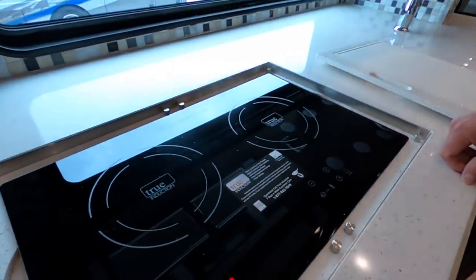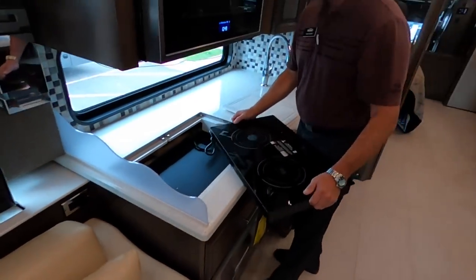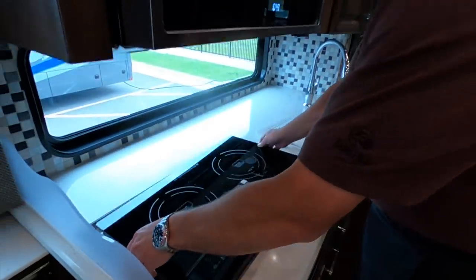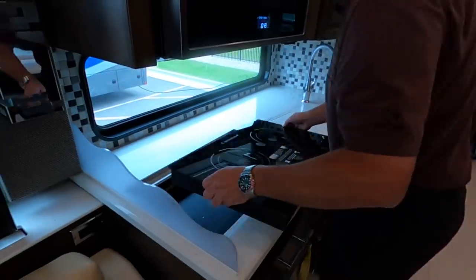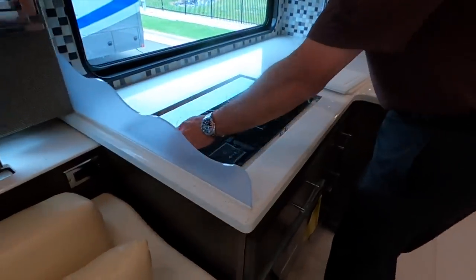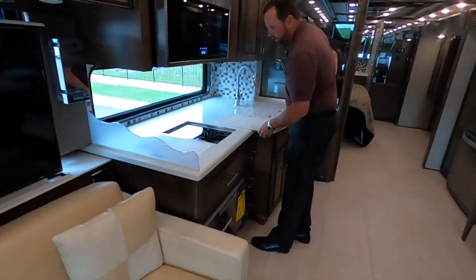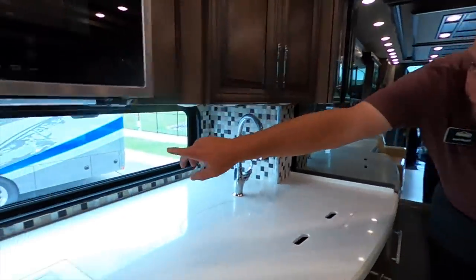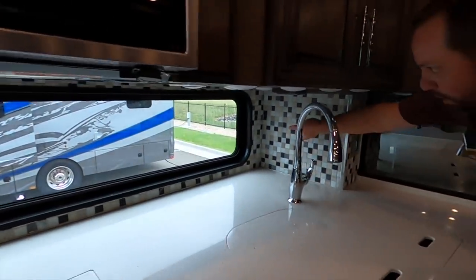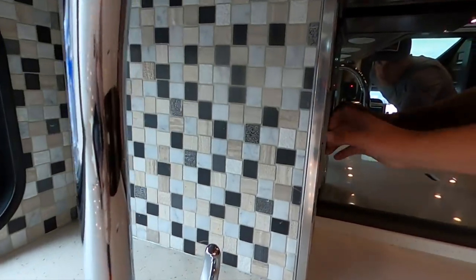Newmar is the innovators — they come up with a lot of great ideas. Like this — you've got the removable induction cooktop. It's been out for a few years now, but if you want to go outside and cook fish outdoors, that could sneak up your coach. Very well thought out. You just plug it right in and unplug it — plug and go. The big picture window here is awesome. It is an option; if you don't order it you get this tile wall all the way across as a backsplash. The interior design team at Newmar really does a great job.